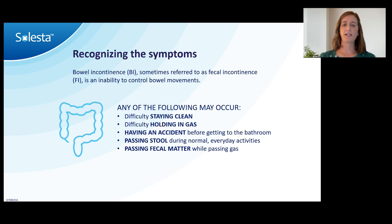Fecal incontinence — sometimes called bowel incontinence because the word fecal is unfamiliar to patients — is an inability to control bowel movements. Patients may complain that stool sneaks out in the grocery store without them knowing, that they thought they were passing gas but passed stool, or that they have urgency and can't get to the bathroom fast enough unless they're right next to it. Some have difficulty holding in gas, or just difficulty staying clean — sometimes called smearing. Many different terms, but they all fall under the same treatment pathway.